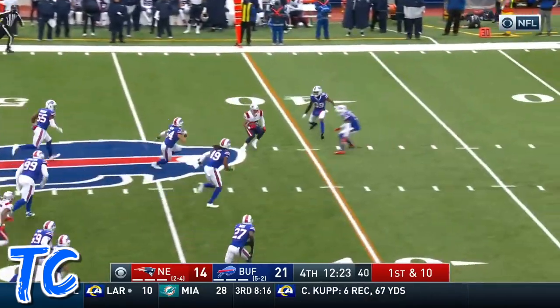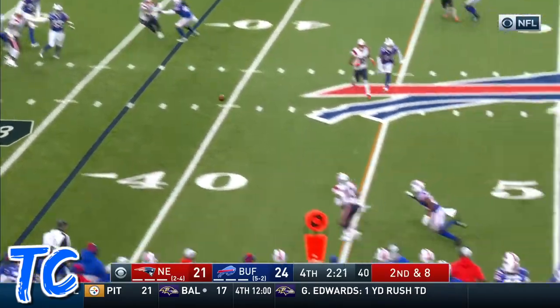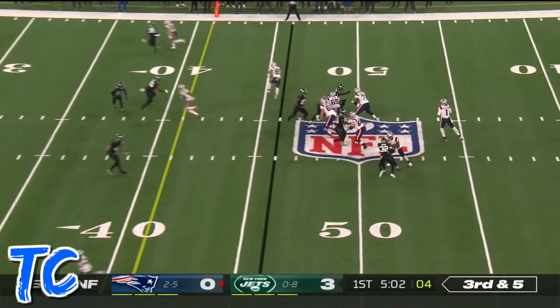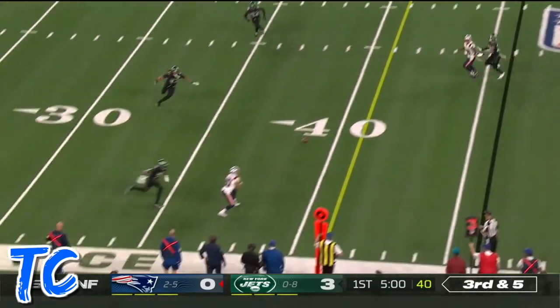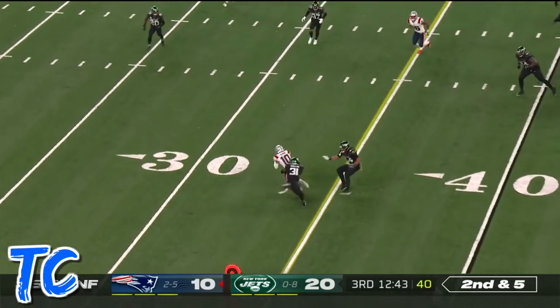Newton and Bird were teammates in Carolina. At 300 yards of offense. Newton fires, catch and curl, the 46 of New York. Newton throwing from the 40, quick throw.